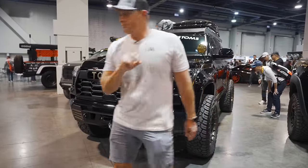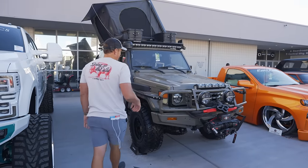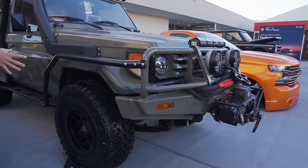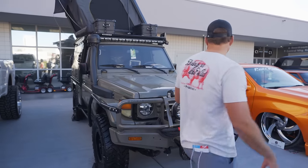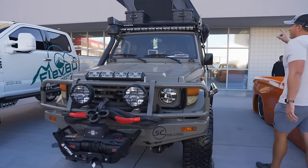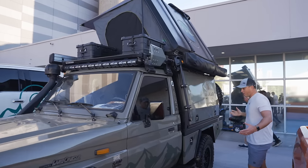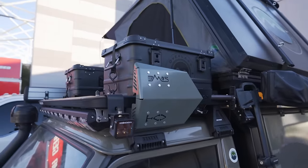Check out this turbo diesel Land Cruiser behind me — this thing is definitely ready for the Australian outback. This is in the Hercules Tires spot in front of the South Hall. Not only is it just super clean, you can tell it has definitely been through the paces. You got the Overland Vehicle Systems rooftop tent, the full awning, the full canopy setup with all your gear and storage. This thing is just wicked awesome.